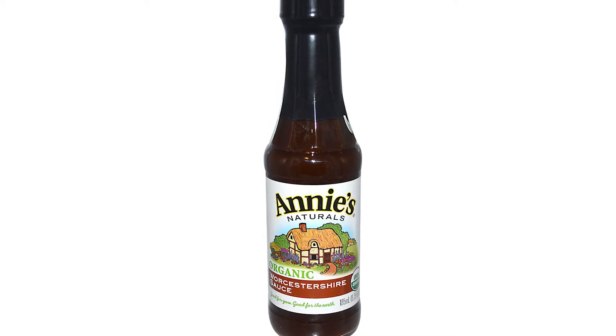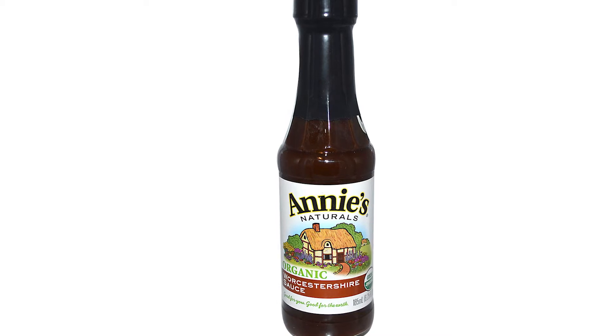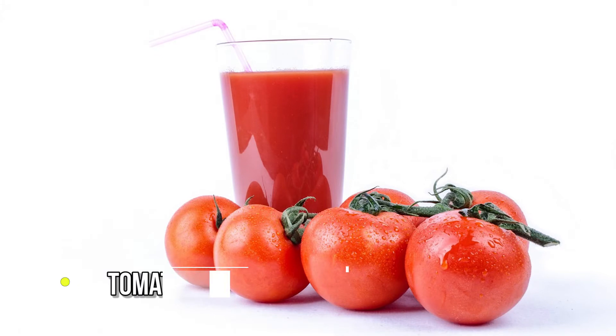Number 7: Worcestershire sauce. Worcestershire sauce is actually kind of a mix of a bunch of these ingredients. It's a great way of replacing oil with something that tastes good and doesn't clog up your arteries.